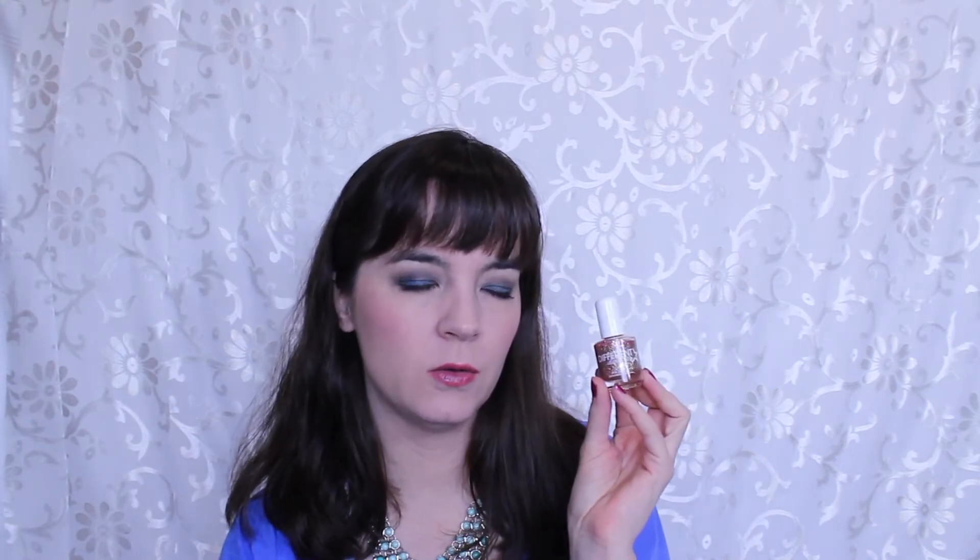The first one I want to talk about is from Different Dimension — this is Topaz 2.0, from the YWP Different Dimension collab. This is a rose gold glitter in a pink jelly base. It's a really beautiful rose gold holographic glitter. This one gets opaque in two coats — you might need a third depending on nail length and application — but two to three coats and it's opaque. It's just stunning in the sun.